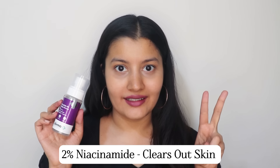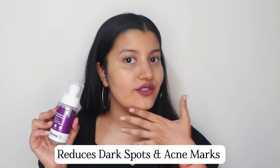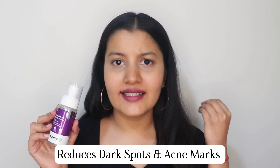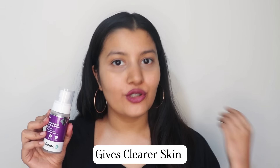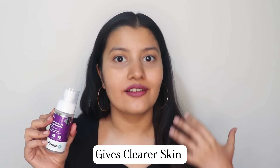Next up, this also has 2% niacinamide. Niacinamide helps in reducing dark spots, acne marks, and any discoloration on your skin, and it helps in evening out your complexion and giving you clearer skin.